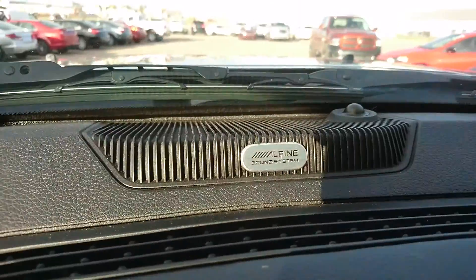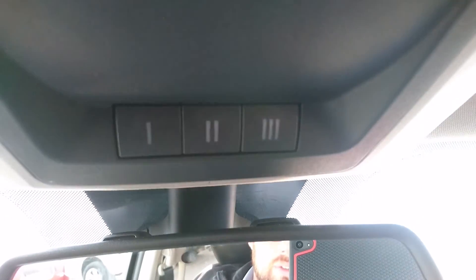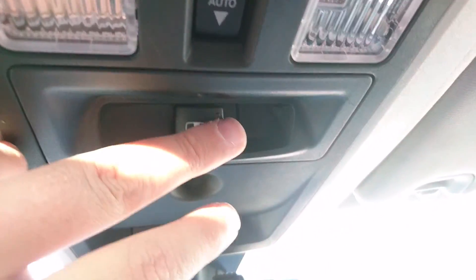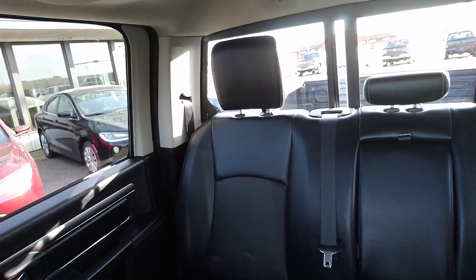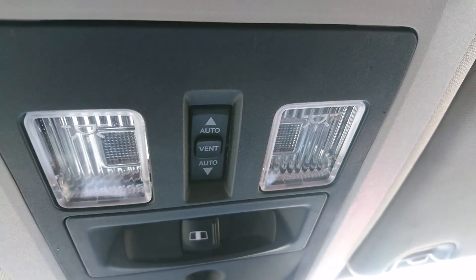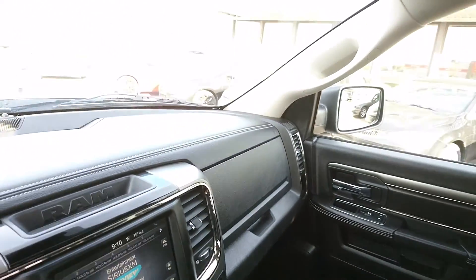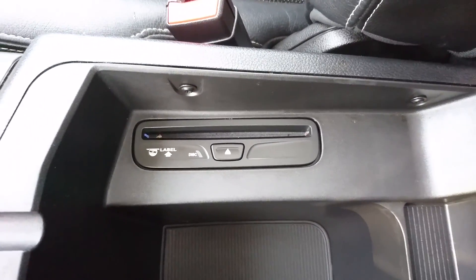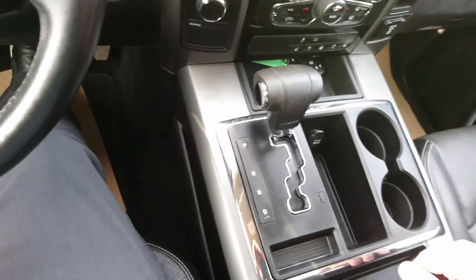As I had mentioned, you do have that Alpine sound system, which sounds awesome. Up here you have three garage door openers so you can sync your garage door to the system. You do have a power opening rear window as well as your power sunroof controls. I also just wanted to mention we do have a CD player on this one as well, right in the center console here.